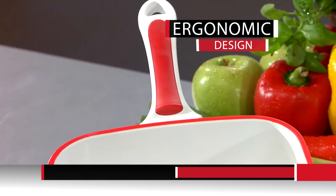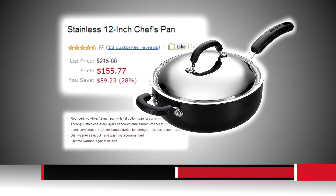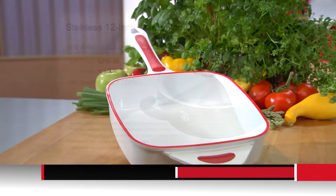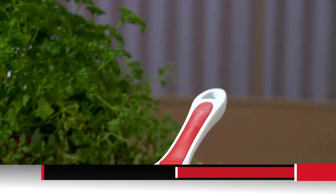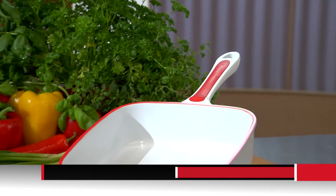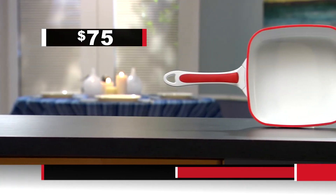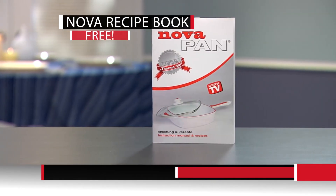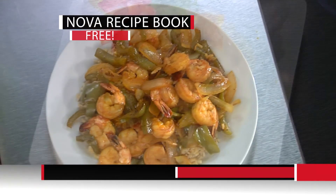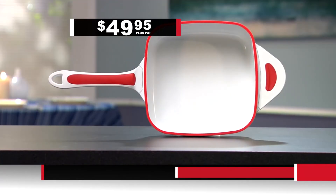NovaPan is ergonomically designed with two soft silicone heat-resistant handles, making it the most comfortable pan to hold. Chef-grade pans can cost over $150, but they aren't ceramic and don't have the innovative thermal rim. Call now to order your NovaPan today — you won't pay $150, you won't pay $100, you won't even pay $75. Instead, you pay the one-time price of only $49.95 plus processing and handling. Just for ordering today, we'll send you the NovaPan recipe book filled with mouth-watering recipes, free.